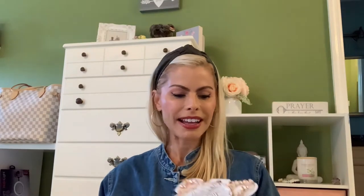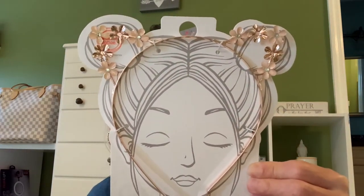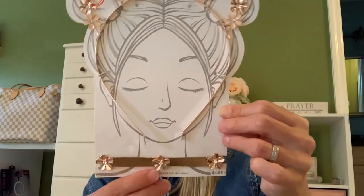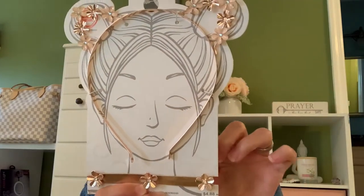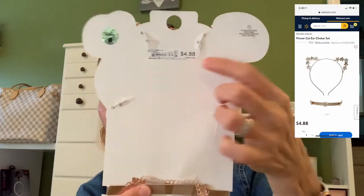The other one I got was this one. It's a cute little rose gold one with little pink and rose gold flowers, and it also has a rose gold choker. This one is kind of like a faux leather. This one was also $4.88.